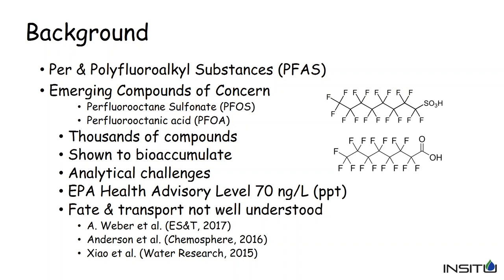The EPA has put out a health advisory limit of 70 parts per trillion, or 70 nanograms per liter, which is extremely low. Other challenges include the fate and transport within the subsurface, which is not really well understood, with studies just coming out in the last two or three years. Three of the more intensive studies were done by Dr. Weaver at Harvard at Cape Cod, Anderson and colleagues at Colorado School of Mines, and researchers in Minnesota.